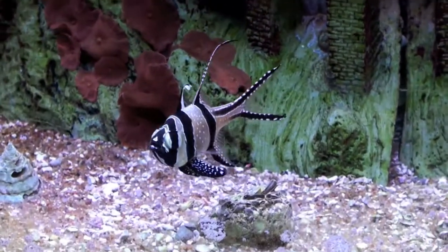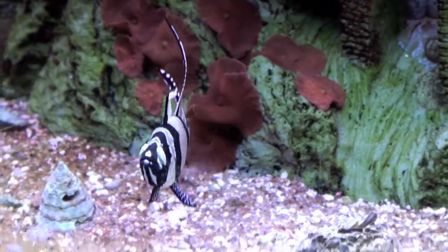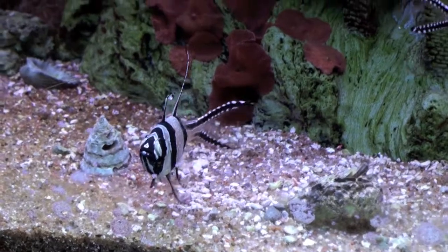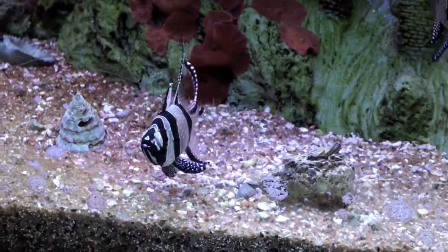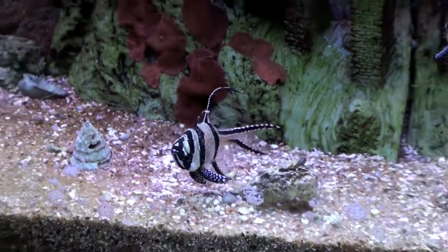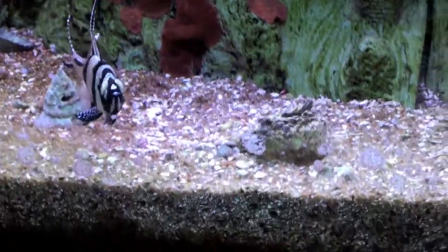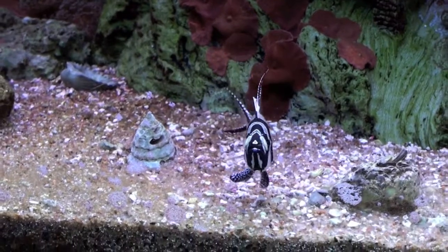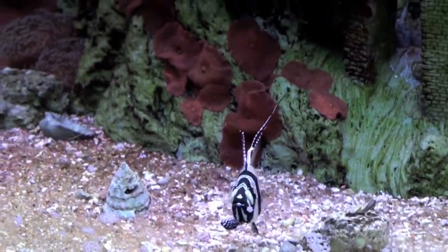And here's the male in all his splendour. We'll get a good side shot of him — like there. And I'll try and get a side shot of him when he's carrying eggs so you can see the difference in the shape.